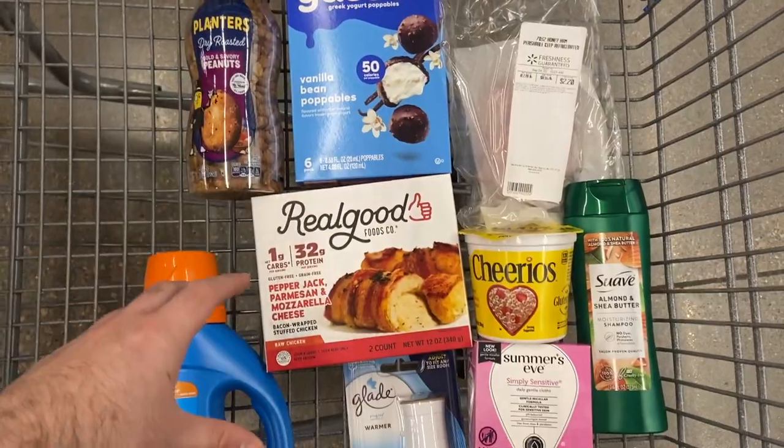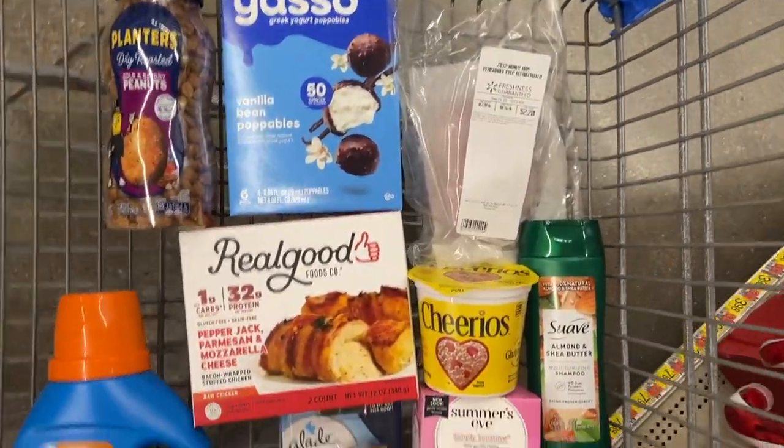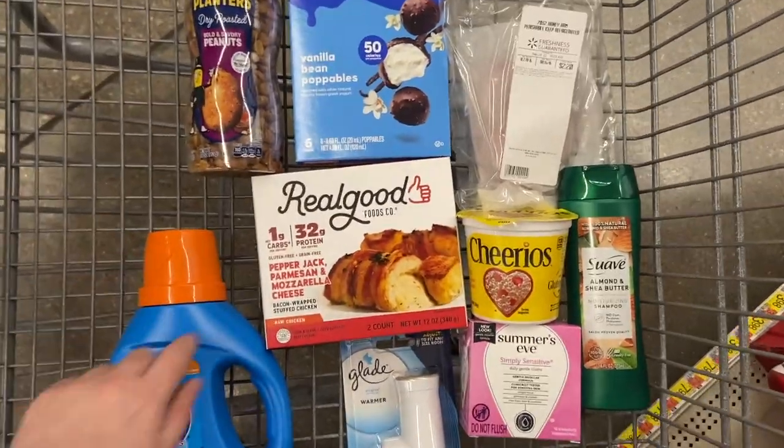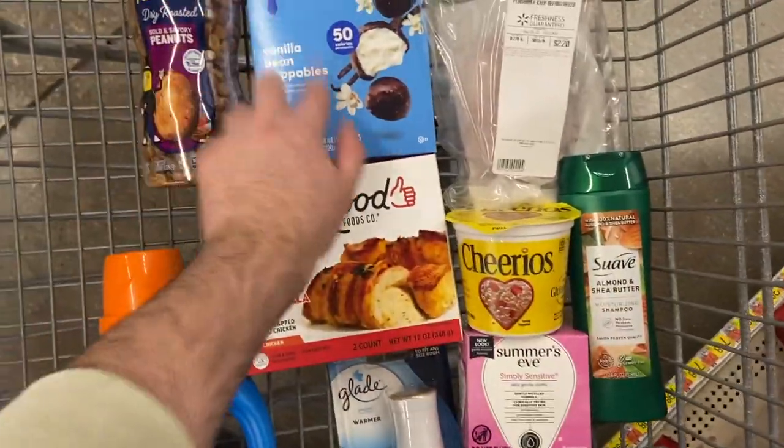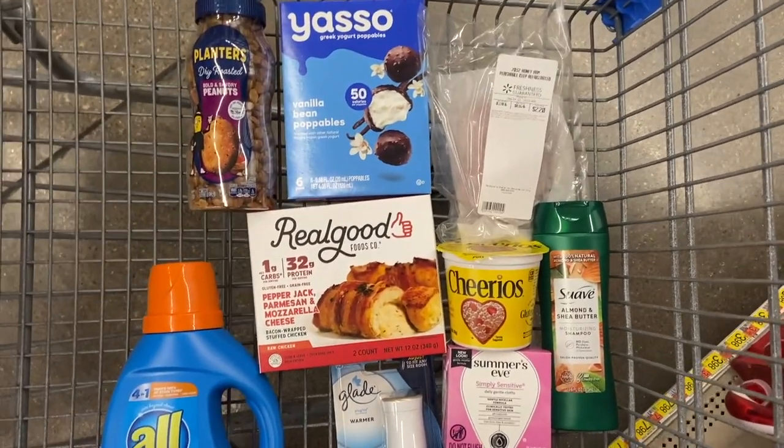Here are the things we're getting at Walmart — pretty awesome. We got eight rebates here and we need three more at Kroger. Let's head over there and finish this thing out.